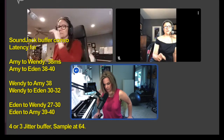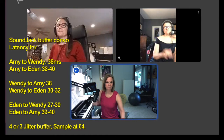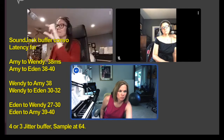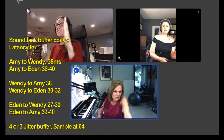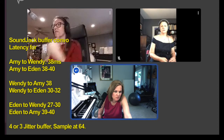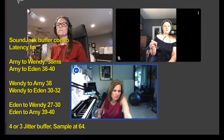I have you both on 4 jitter buffer, with a sample buffer at 64. In Ian's documentation he puts it in sample, network jitter order. So for that order I have 64, 128, 4 for Wendy and 64, 128, 3 for Eden. I have 64, 128, 4 for both.